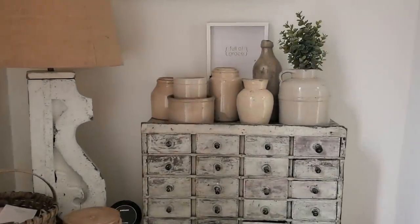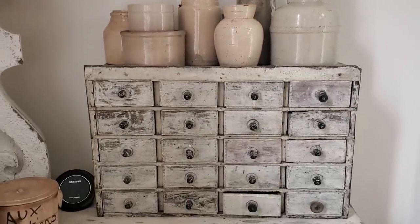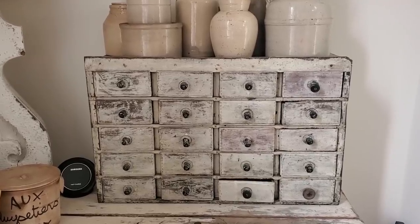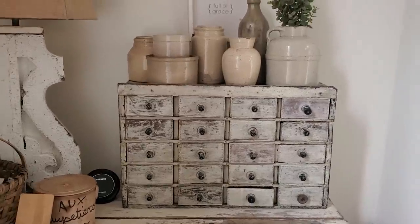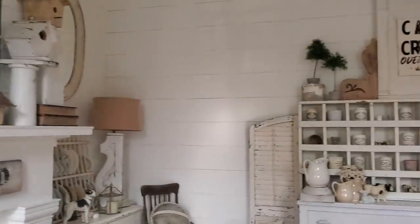I put in a little crock collection on this cubby. This cubby was a yard sale find for a dollar — can you believe that? That was one of the best dollars ever spent. I didn't hesitate on that one.